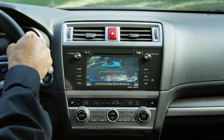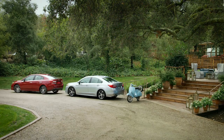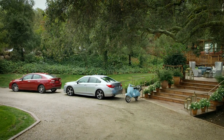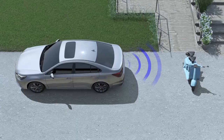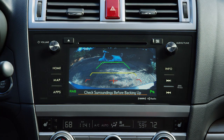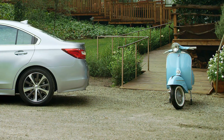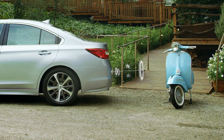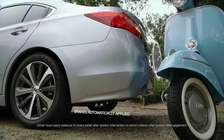Sometimes you're able to react quickly enough to avoid it; other times, not. Thankfully, Reverse Automatic Braking can act as a safety net in this situation. If an object is sensed while you are slowly backing up, you'll hear a series of beeps and see visual indicators that alert you to the proximity of the object detected. Should you fail to brake, Reverse Automatic Braking will immediately apply your brakes, helping you avoid a potential collision.